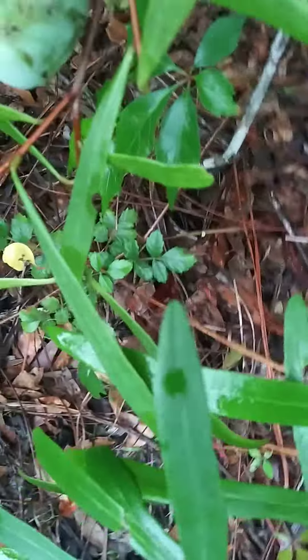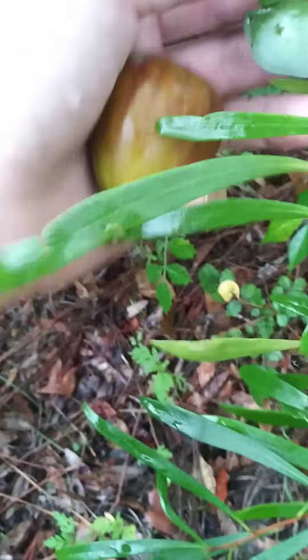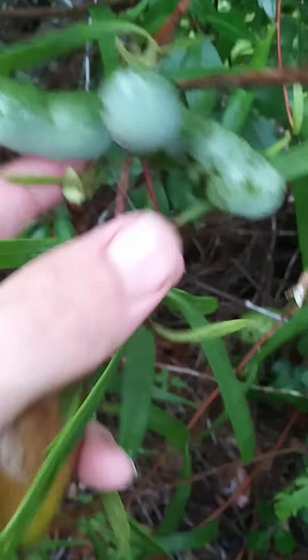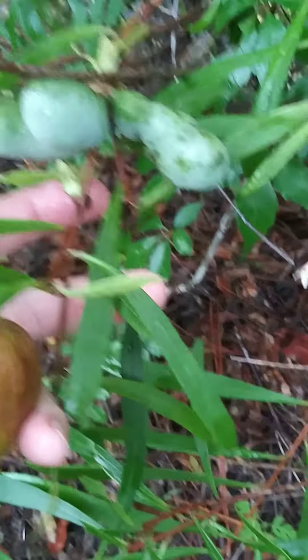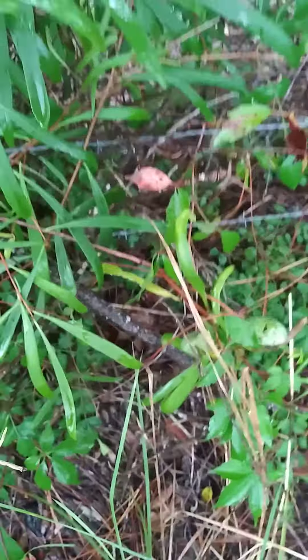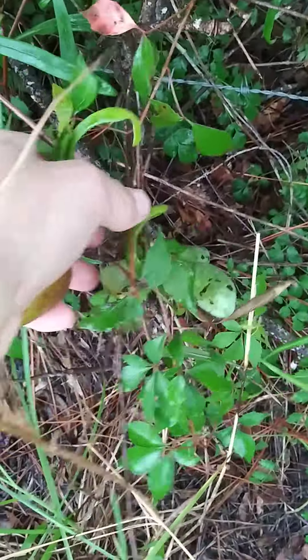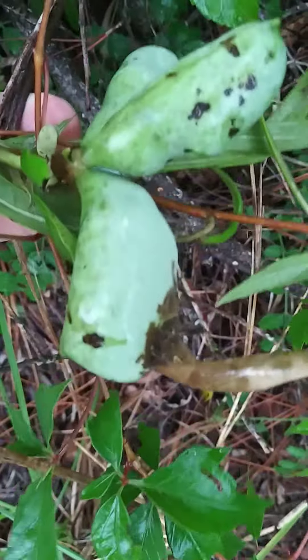I think there's some more over here — yeah. They don't get very big; that's about the size they get. But man, they are delicious. I hope I can come back and get these before the deer get them.